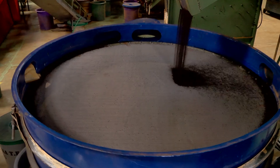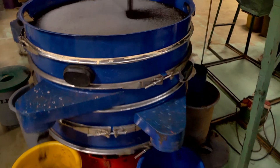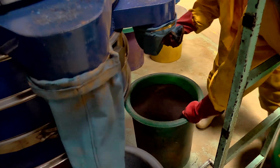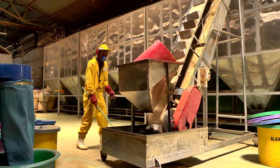The dried tea is now graded in this machine. Each sieve is a different size, so it collects the largest leaves at the top and the smallest ones at the bottom. The larger leaves are used for loose leaf tea, and the smaller ones will go into tea bags.